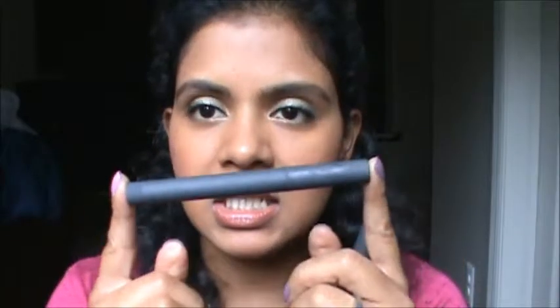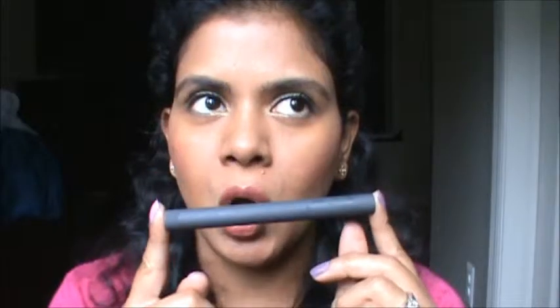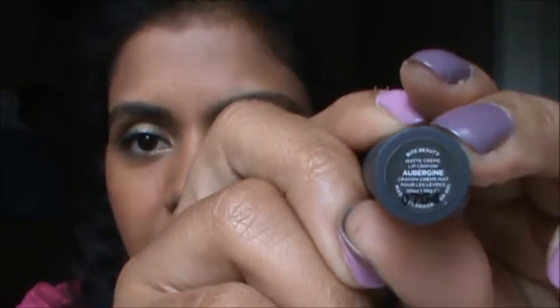I like this shade more than other lipsticks from Bite Beauty because I put it on at around 11 in the morning and it stayed on throughout the day — I took it off around 10 to 10:30 at night. There was maybe a little wear in the middle but not so much that anyone could detect it. It's really a great purchase if you're looking for a nice matte lip crayon. Just check the Bite Beauty line — they're really great.